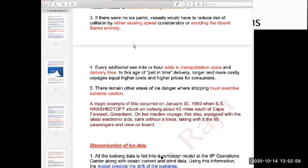A tragic example occurred in 1959 when a vessel struck an iceberg 40 miles south of Cape Farewell, Greenland, on her maiden voyage. She was equipped with the latest electronic aids, yet she sank without a trace. There were 95 passengers and crew on board, and nobody survived — no trace of the ship was ever found. That is the danger of icebergs.